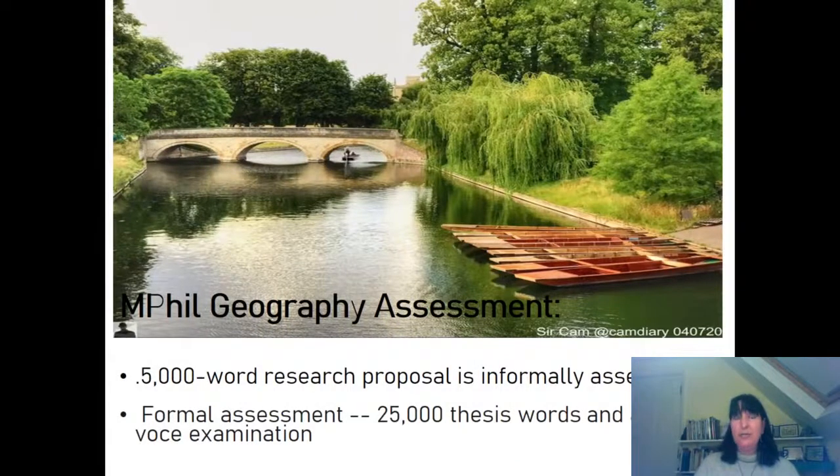The assessment is quite straightforward. There's a 5,000-word research proposal early on at the end of the first term, which is not formally assessed — it's just given the go-ahead to let you know that you're on the right track. The formal assessment is at the very end of the course and it's a 25,000-word thesis and a viva as well.